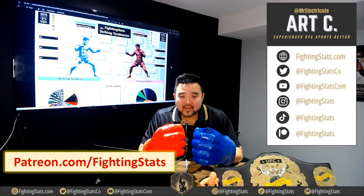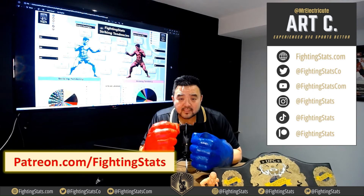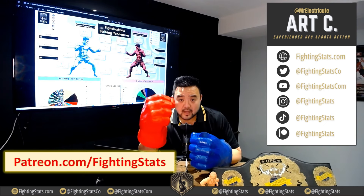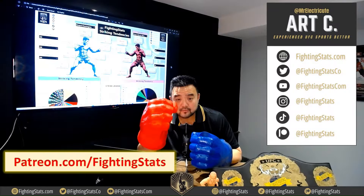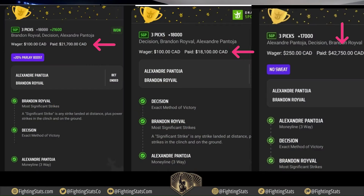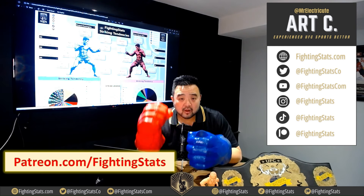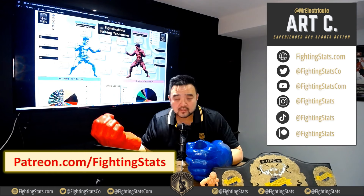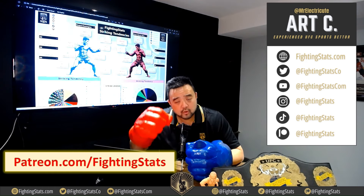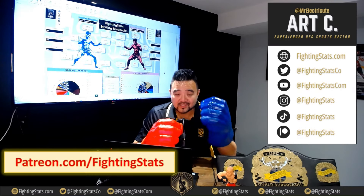That's it for today. Thank you very much for watching. If you like this type of content, make sure you smash the like button and hit subscribe — you'll get notified anytime we put out new content. We just hit a massive parlay for $29,000 at UFC 297, one UFC after UFC 296 where we hit a parlay for $82,000 — back-to-back parlays totaling $110,000. We use our exclusive Fighting Stats, not available anywhere else, to get a big edge over the sportsbooks. Post all our breakdowns and best bets at patreon.com/fightingstats. My name is Art C, this is Fighting Stats — thanks for watching.